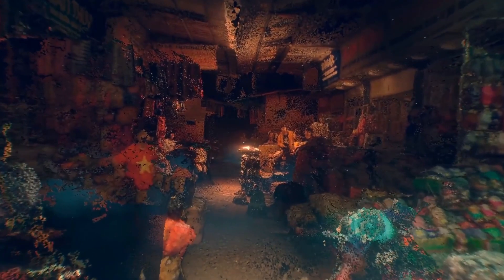Creating such intricate 3D models was once a costly and time-consuming process. But with our state-of-the-art photogrammetry and neural surface reconstruction techniques, we can reduce the process to minutes and it only requires a smartphone.